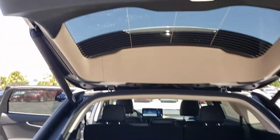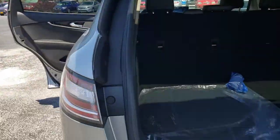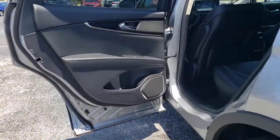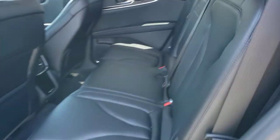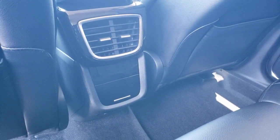The following are some of this vehicle's highlighted options: keyless entry, all-wheel drive, heated mirrors, lane keeping assist, remote engine start, power passenger seat, keyless start, satellite radio, power lift gate, backup camera.